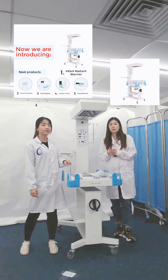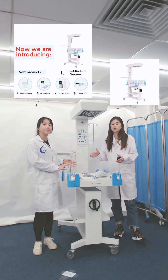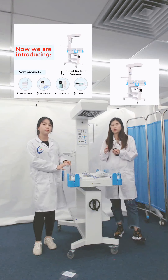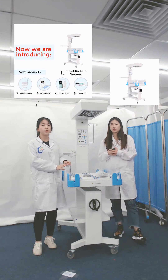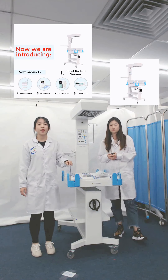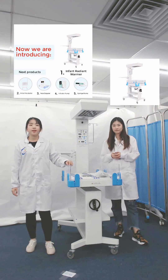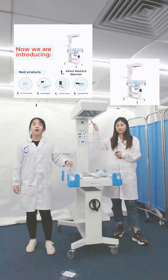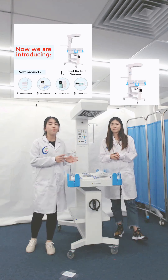Usually there must be a baby radiant warmer next to our delivery bed, ready to rescue at all times in case an emergency occurs. Because the baby's radiant warmer refers to a nursing and warming device dedicated to newborns, premature infants, critically ill infants, and frail infants.